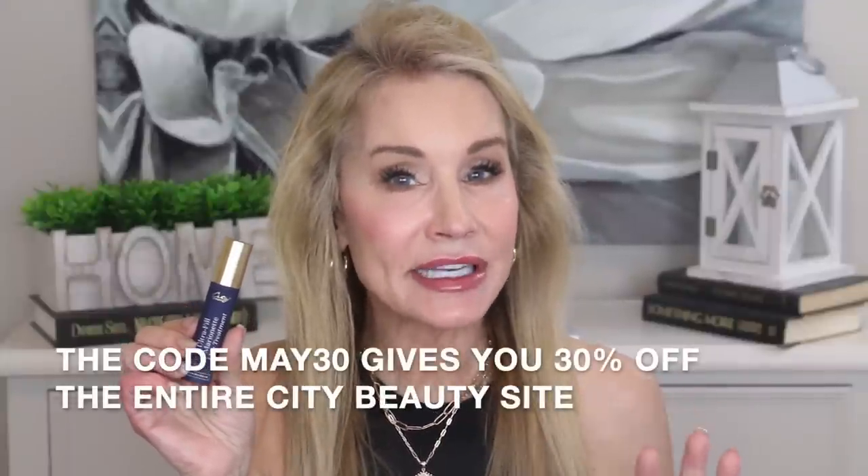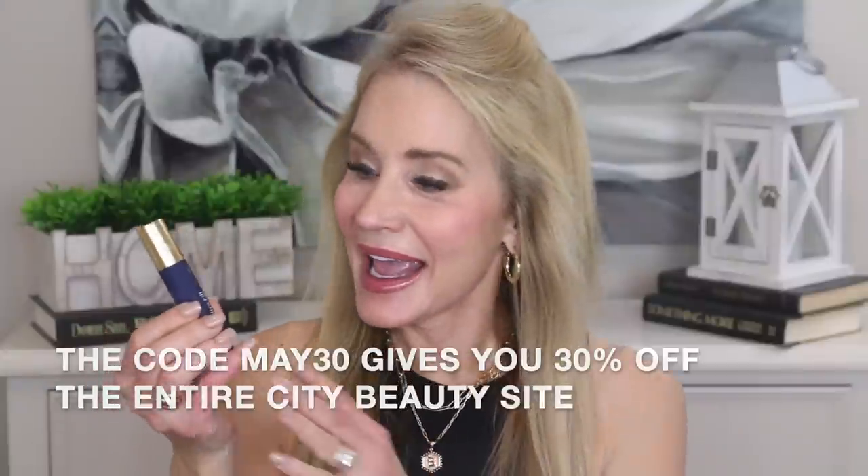City Beauty is sponsoring this video because they sent me a great new product being launched right now. Use my discount code MAY30 at the links below to get 30% off City Beauty products site-wide. They just unveiled a totally new product that answers a need many of us have.